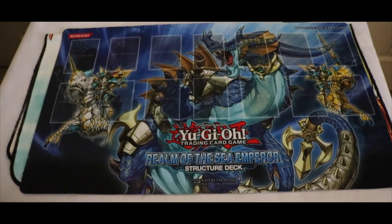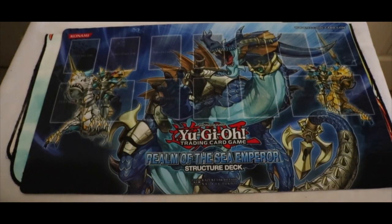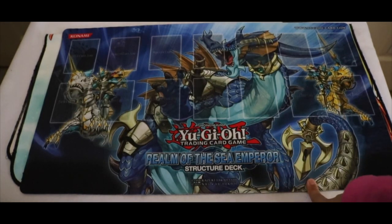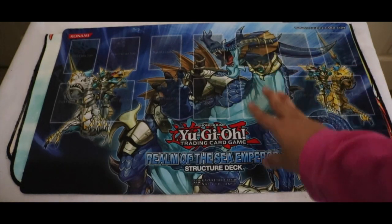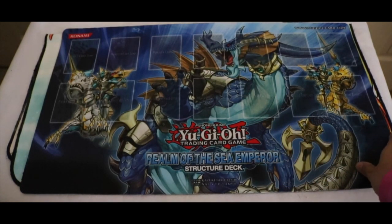And now we got the Atlanteans mat — I believe this is Dragoon and some dragons from the Realm of the Sea Emperor Structure Deck. It's pretty cool. I got this from the Yu-Gi-Oh World Championship 2013, I believe, during Dragon Duels 2012 or 2013. You play these carnival games, get points, save up, and you can claim this — I believe this was 10 points at the carnival. I wish back in the day I had gotten the Magician one, because that's probably worth around $1,000 now.